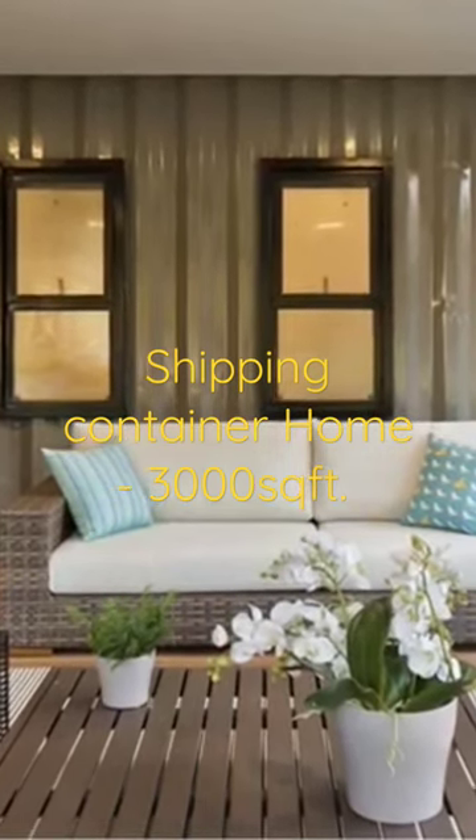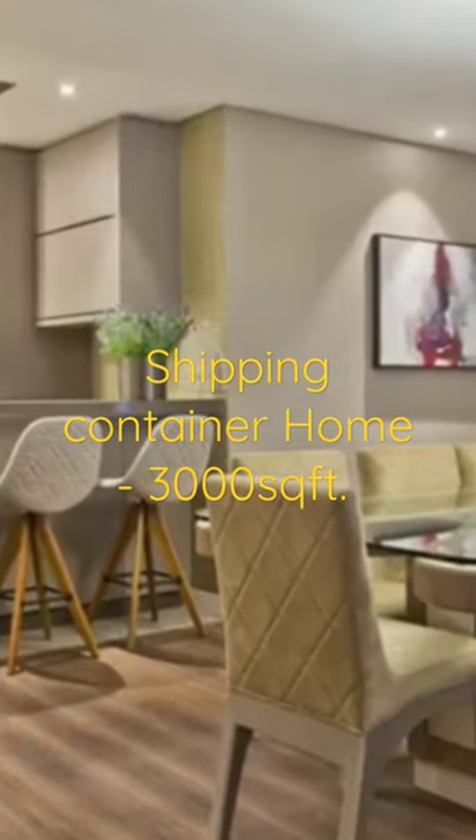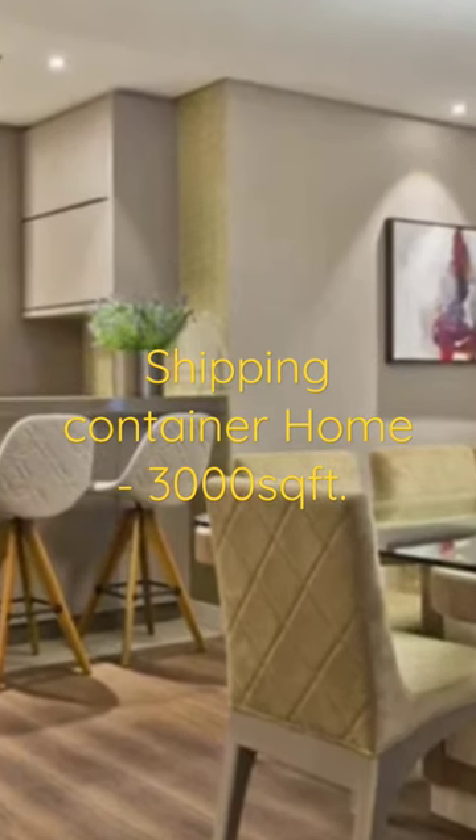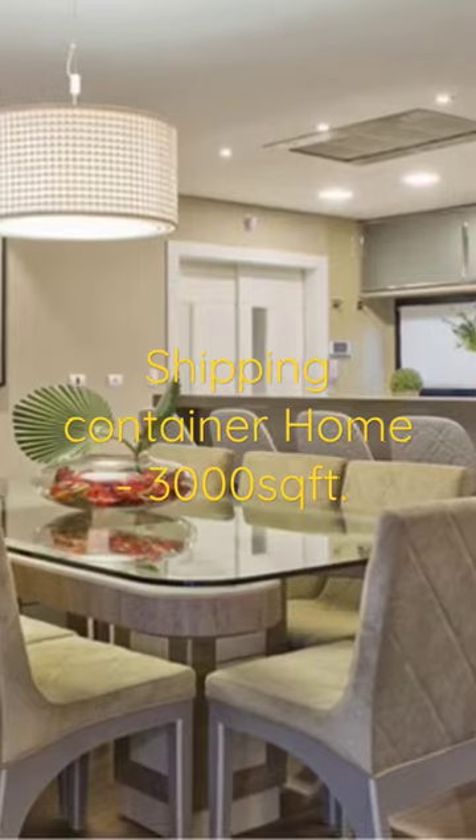The large openings bring lighting, cross ventilation, and green energy into the house. From the living room, there is a generous dining space nicely designed to accommodate as many guests as possible.